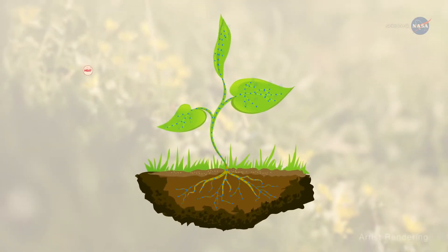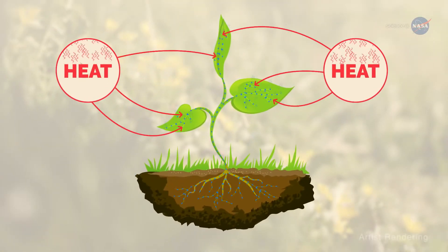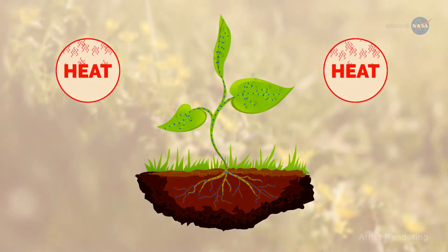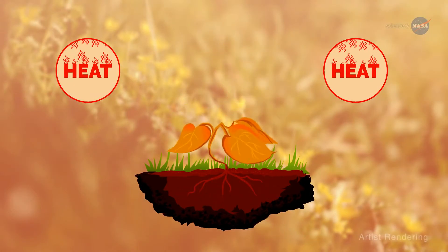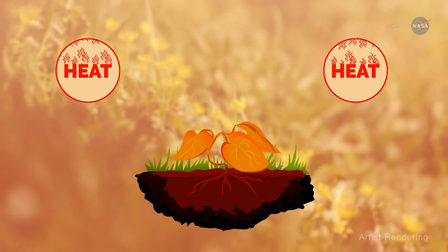As this sweat evaporates, heat is removed from the air, providing a cooling effect. However, if there isn't enough water available or relative humidity gets too high, the stomata close. The plant heats up, ceases to grow, and can eventually die.